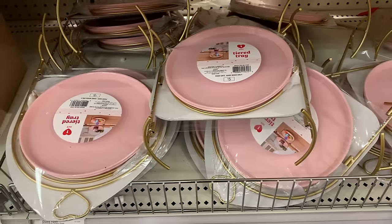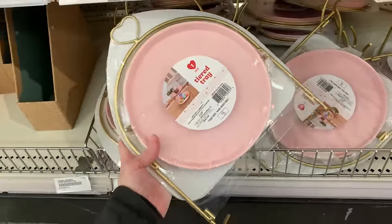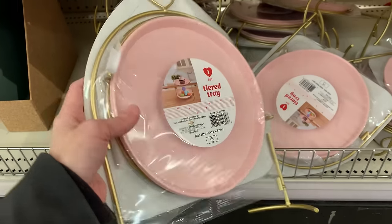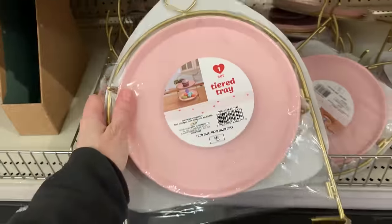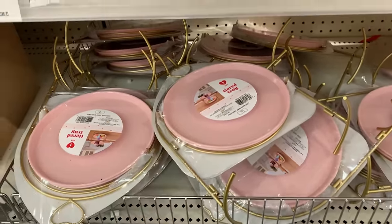Oh, these are really cute — I love these. These are two-tiered trays for Valentine's Day. They have gold metal frames, the trays are plastic, but look at the cute little gold heart at the top. I like how the whole thing collapses flat so it's easy to store. It would be nice to put little cakes or cookies on to serve for Valentine's Day. It's priced at five.